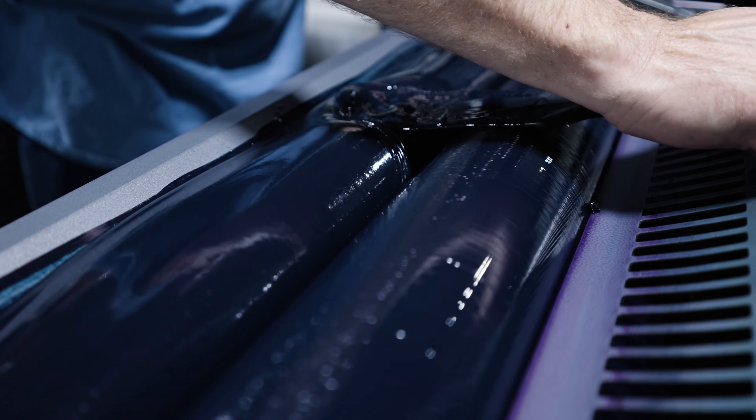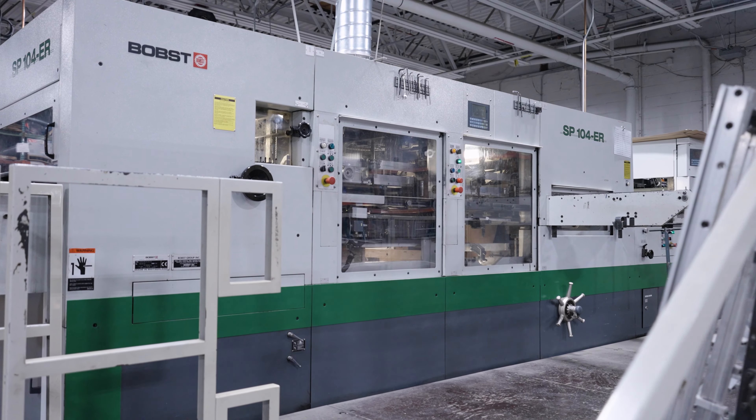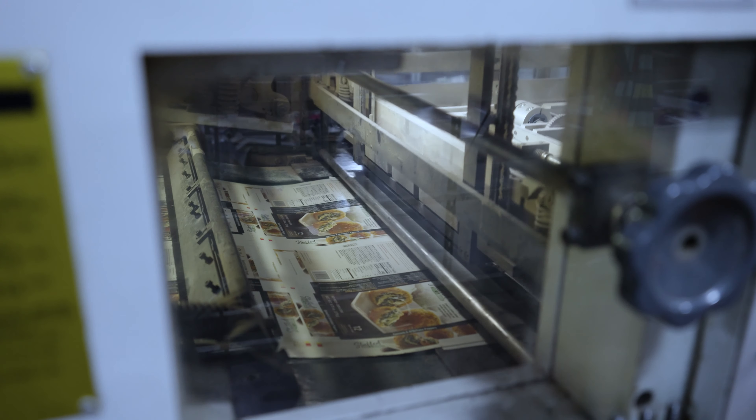From there we went out and bought an offset press, two color, in 1982, and then our first multi-color five-color Heidelberg we purchased in 1997. Our first new piece of equipment that we ever purchased, in 1985, was a Bops 102E, which we're successfully running jobs on up to this day.